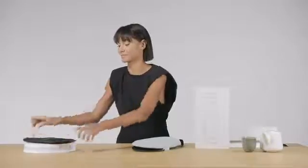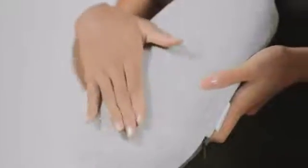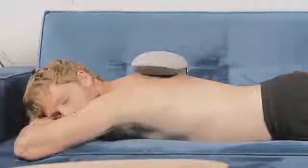Microwave it or boil and you are set. Or use it cold as a pain relief.